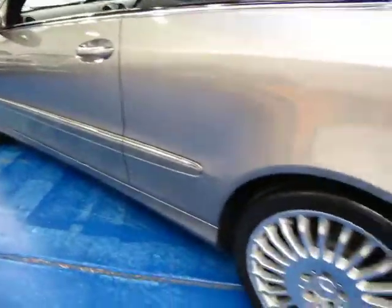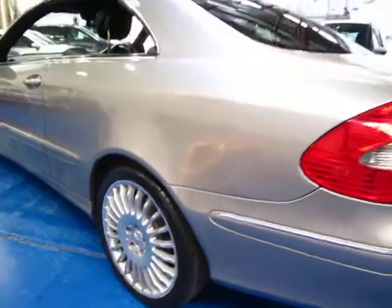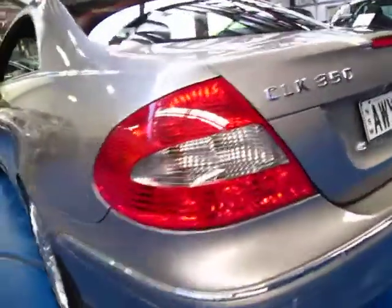It's got a beautiful set of Mercedes-Benz alloy wheels. You can see it's the updated model by the look of the tail lights.